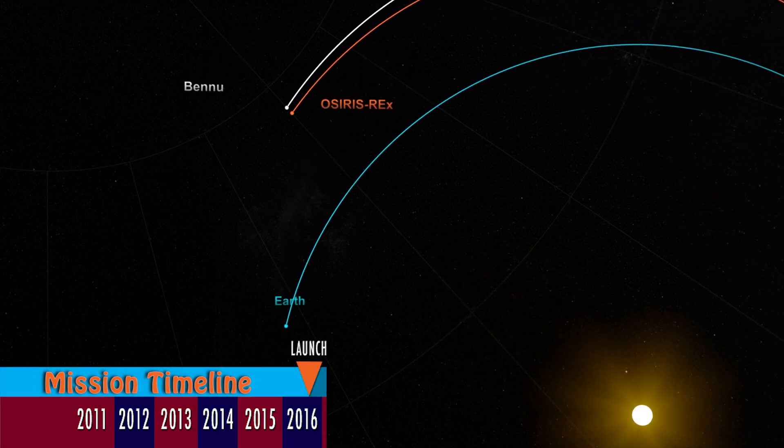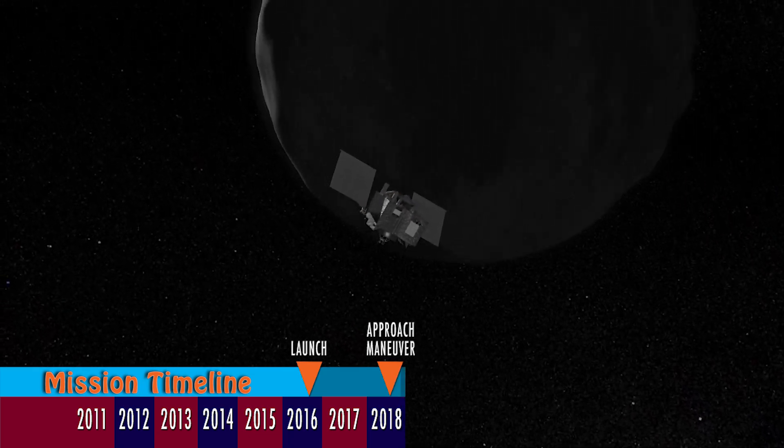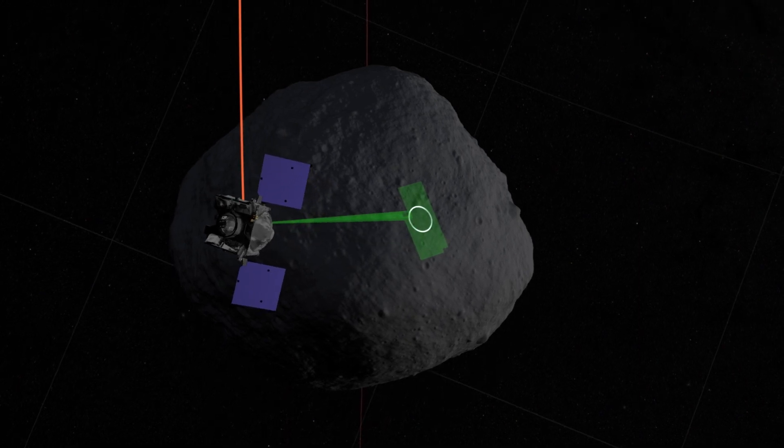The mission launched from Florida, spent a couple years traveling to meet up with the orbit of asteroid Bennu. When we get to the asteroid, we map it — we want to learn everything we can to really pick out the best sampling spot.